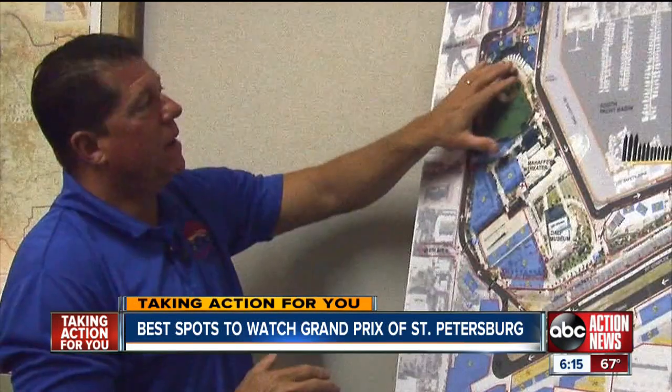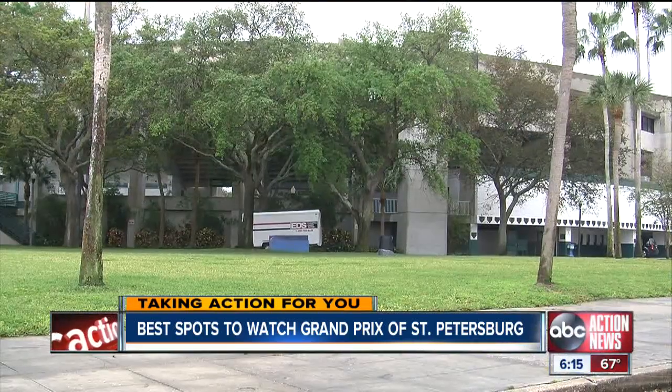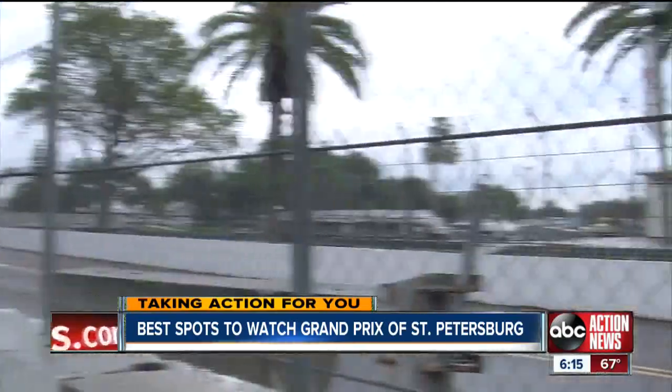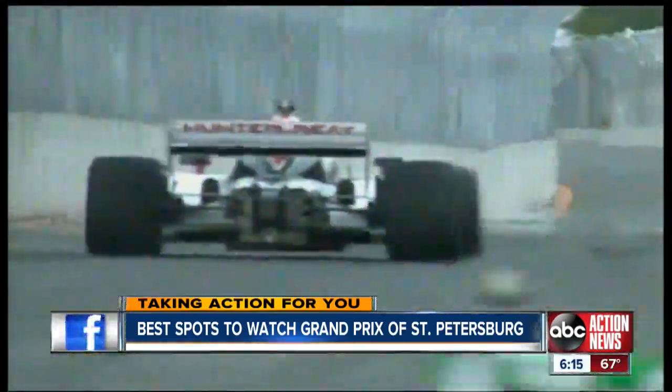Number three: By Al Lang's Stadium, where the old minor league baseball offices were that was imploded — this is now all greenscape. It's another vista where you can see these cars accelerating as they go down Bayshore Drive.